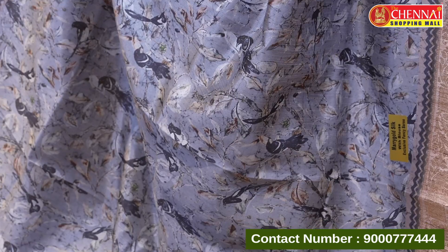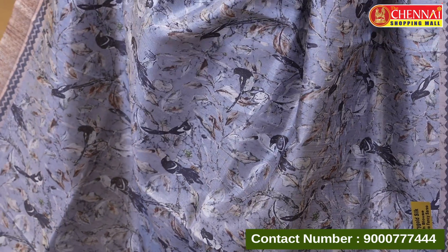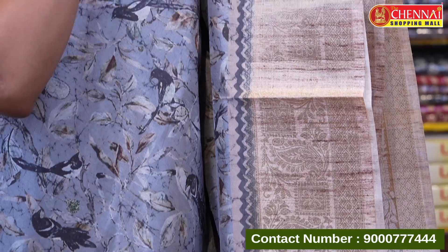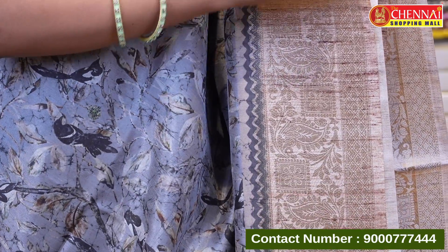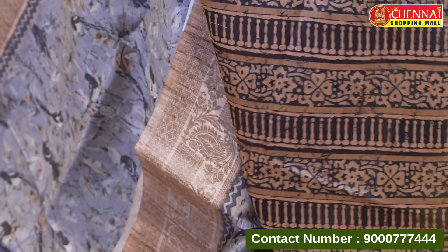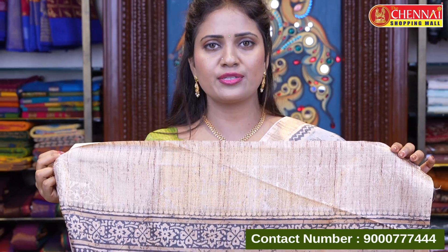The last semi terser silk saree is in grey color with a waist color combination. The body has a graphic print with a beautiful bird sparrow theme, contrasted with leaves and a box floral pattern with cross-checks. Contrast printed pallu with tassels. Beautiful printed blouse with border and heavy print. Saree code CSM 11444, price 1395 rupees.